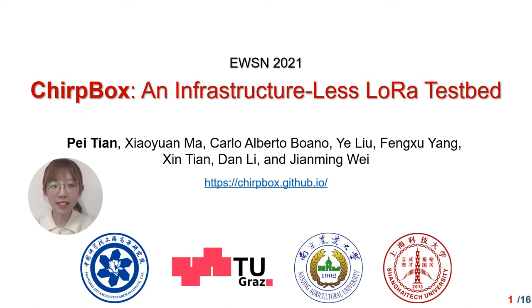Hello everyone, thanks for watching this presentation. My name is Petyan and I'm a PhD student from Shanghai Advanced Research Institute, Chinese Academy of Sciences. Today I'm here to present our paper, Chowbox, an Infrastructure-less LoRa Testbed. Chowbox is a joint work between Surrey, Tealglass, Nanjing Agricultural University, and Shanghai Tech University.